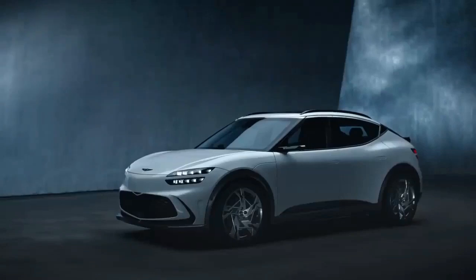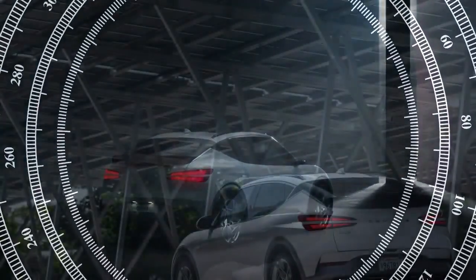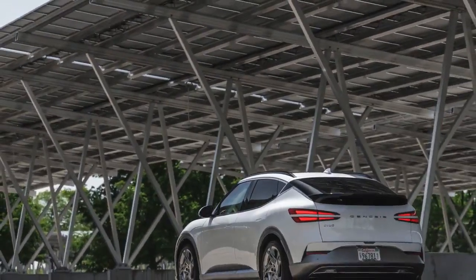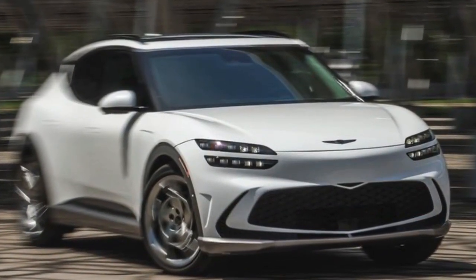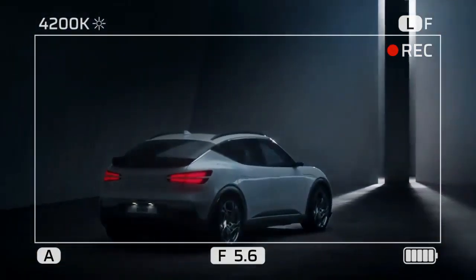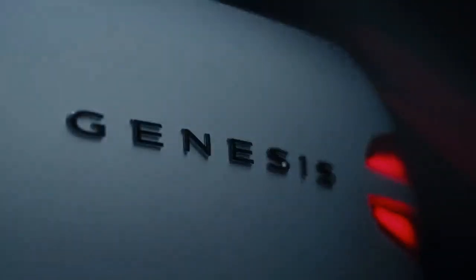Straight-line star, better all around. This is the second Genesis GV60 Performance we've tested recently. Both models impressed on the drag strip, with the 2024 Atacama Copper model hitting 60 mph in 3.7 seconds and completing the quarter-mile in 12.1 seconds at 113.0 mph. The braking distance improved from the 2023 model, with the 2024 version stopping from 60 mph in 119 feet compared to 127 feet for the previous year's model.